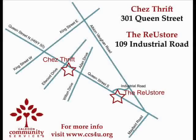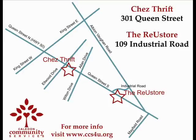Both CCS EcoStores are located in Bolton. Visit Shea Thrift at 301 Queen Street South and the Reuse Store can be found at 109 Industrial Road.